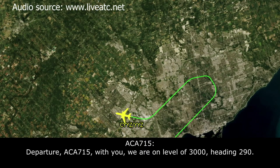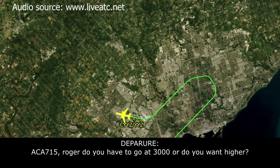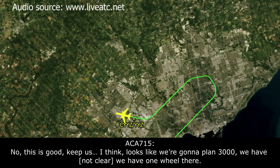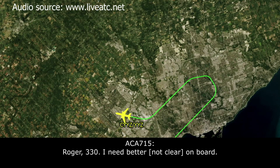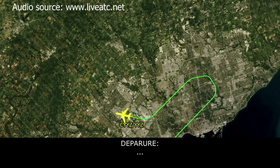Okay roger, departure here — Canada 715 with you. We're level 3,000, heading 290. Canada 715, roger. You happy there at 3,000 or do you want to go higher? No, this is good — it'll keep us out of the icing. Looks like we're planning runway 23. We're happy to report we have at least one wheel there. Canada 715, thanks. Fly heading 330 and let me know when you're ready to come in for runway 23. Roger, 330 — need a bit of time, we just have to get everybody on board.